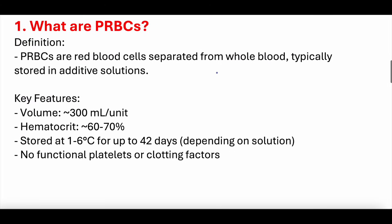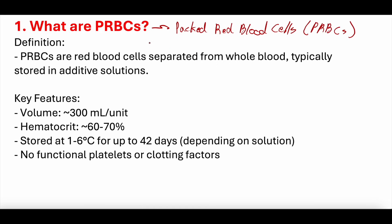What are PRBCs? We're using PRBC as the abbreviation, standing for packed red blood cells. It is a formal term in the clinical arena, though it's also somewhat colloquial slang. PRBCs are red blood cells that have been separated from whole blood, typically stored in additive solutions — essentially purified red blood cells harvested from whole blood.